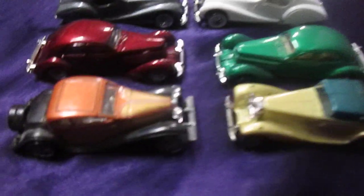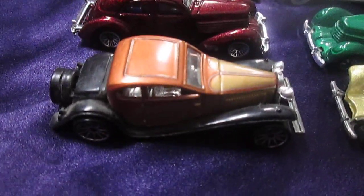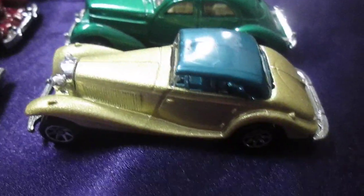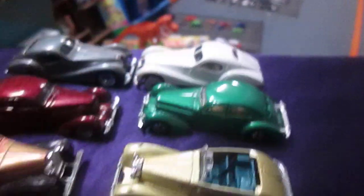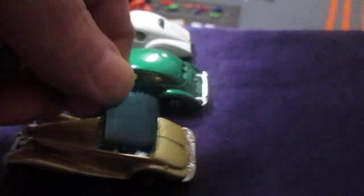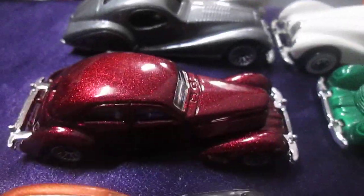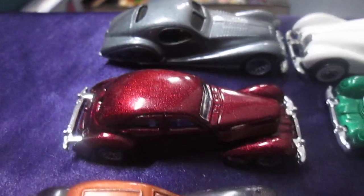Today we are racing this Bugatti right here — it's a 1932 Bugatti Type 50 — and that's going to go up against this car right here. I'm really not sure what that is. This really cool thing though is, whoa, the hood comes off. That's really cool. We'll get that back on there for the race though. And that car right there, the green one versus the red one, that is the 1936 Cord.